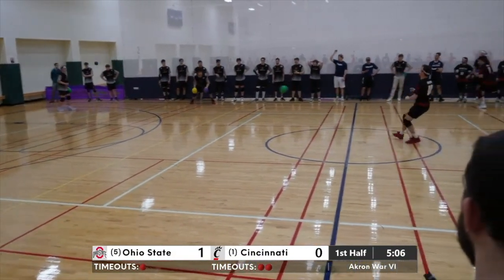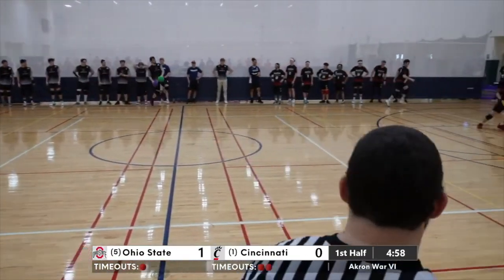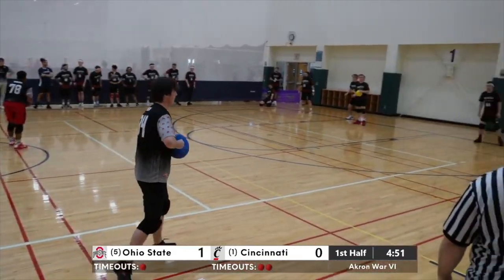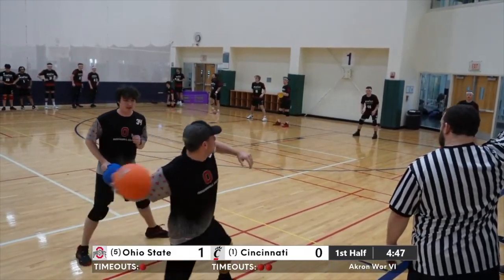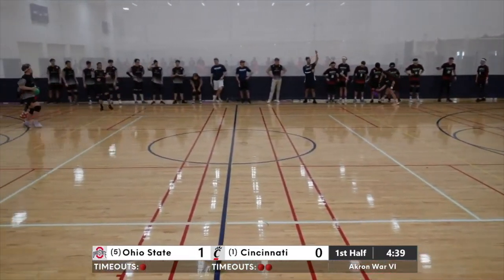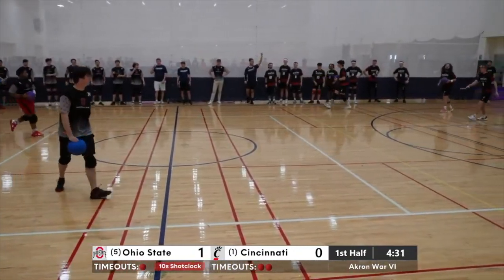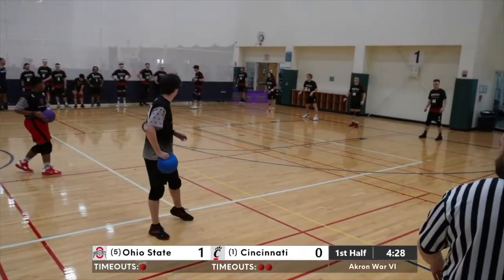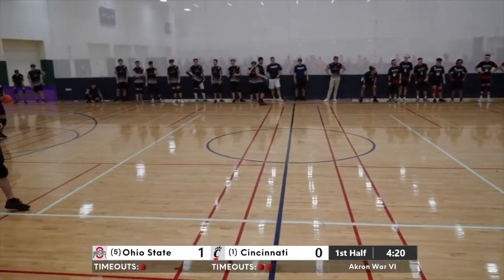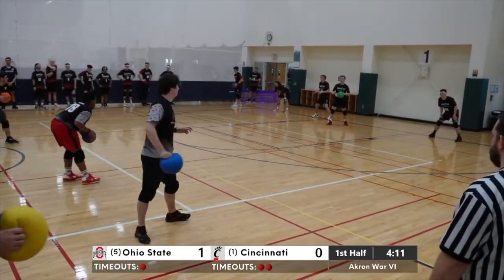It looks like it will be Rosinski to reset first. No count here for the Bearcats. Team throw misses the mark by Utterback and Thomas there — able to stop both of them. Rosinski with a little tricky throw, misses wide. Ohio State doing a good job maintaining ball control but they just haven't taken advantage during this point yet. Under five to go in the first half — Ohio State clinging to a one-point lead, looking to make a statement and avenge last week's loss at the Ohio Dodgeball Cup.